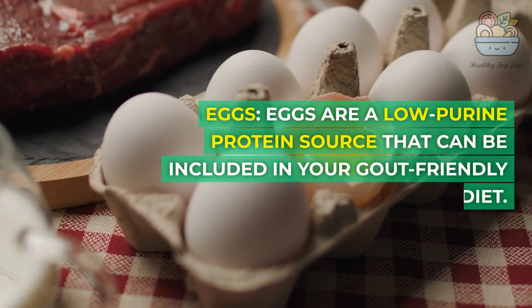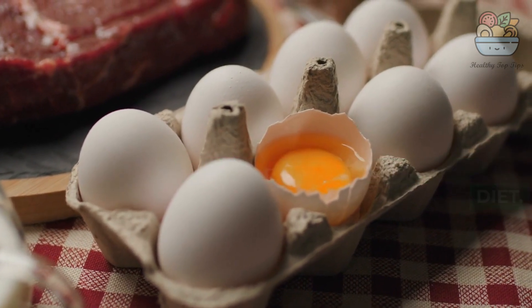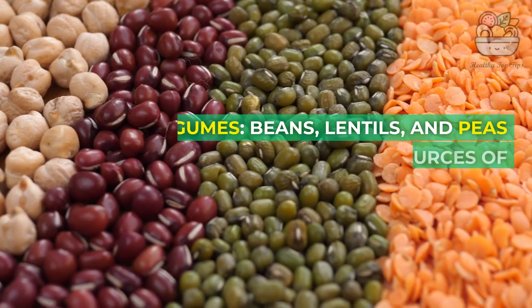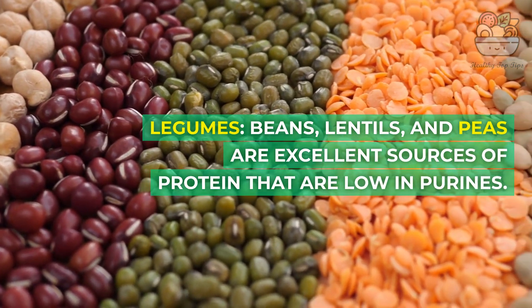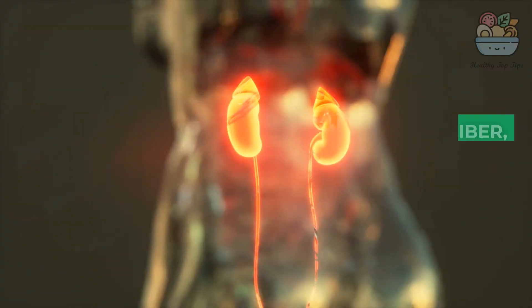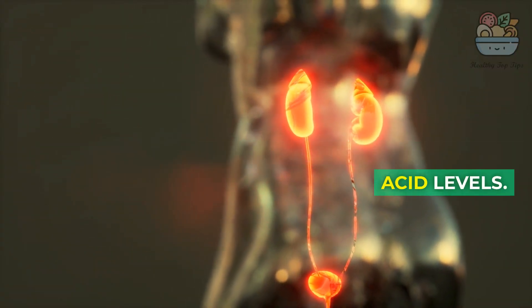Eggs are a low-purine protein source that can be included in your gout-friendly diet. 2. Plant-Based Proteins: Legumes — beans, lentils, and peas — are excellent sources of protein that are low in purines. They are also high in fiber, which can help control uric acid levels.